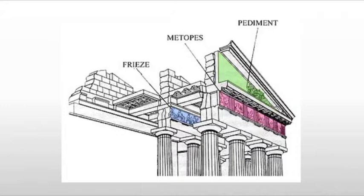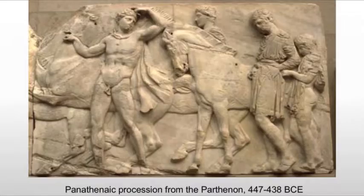Because of this frieze, the Parthenon is actually considered a mixed Doric and Ionic temple. As we look at it, what we're seeing is the Panathenaic procession — a religious procession that would take place in Athens where the entire population would parade up to the Acropolis.